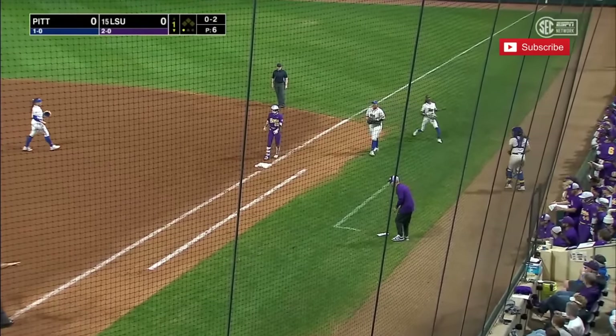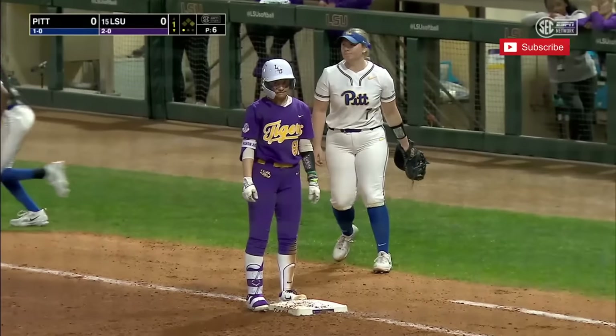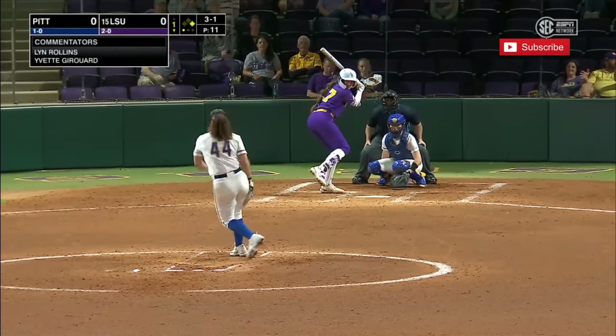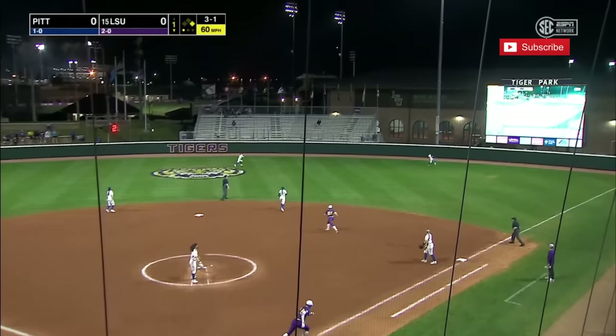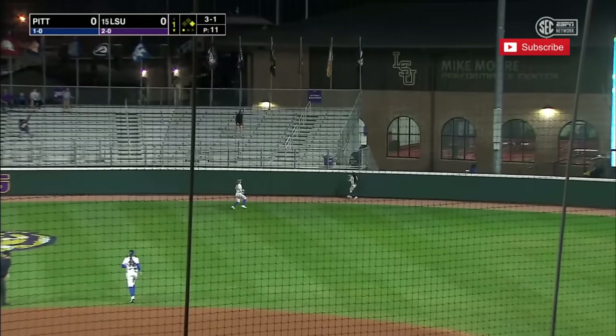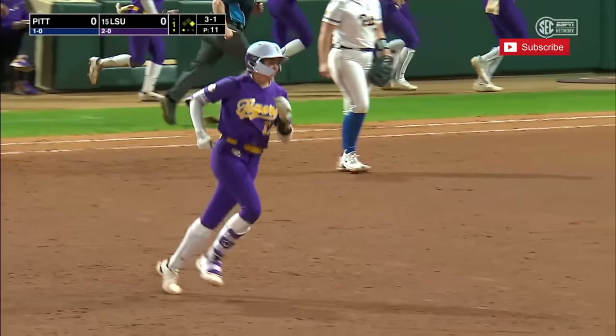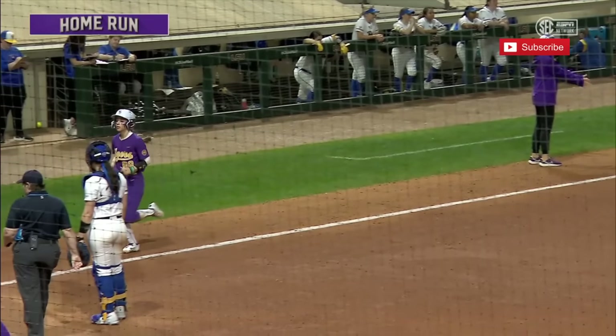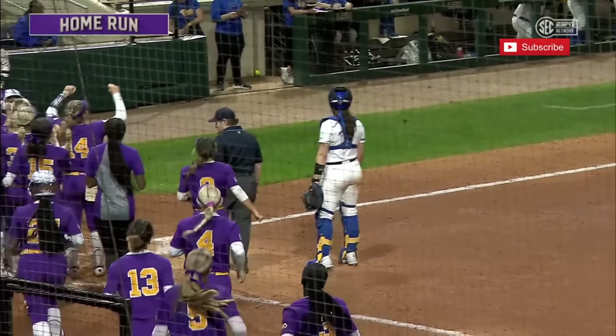That's what that speed does — it creates havoc. And Cat Rodriguez picked it up, but then threw it away at first base. Pleasance rips one deep to right center field, it is up, up, up, and away. You can pack her up and kiss that baby goodbye.